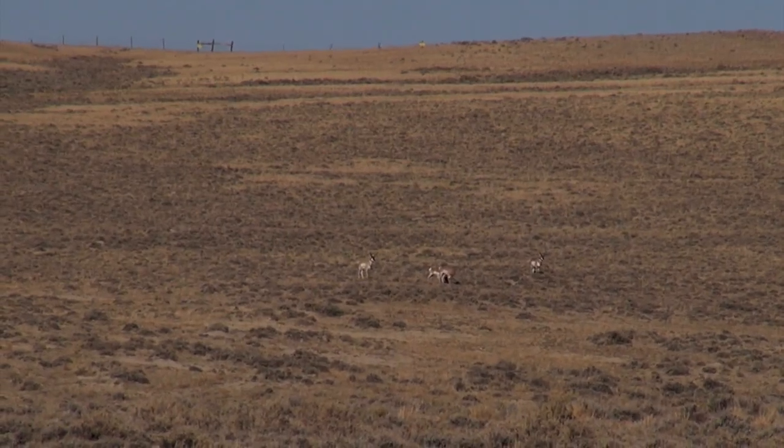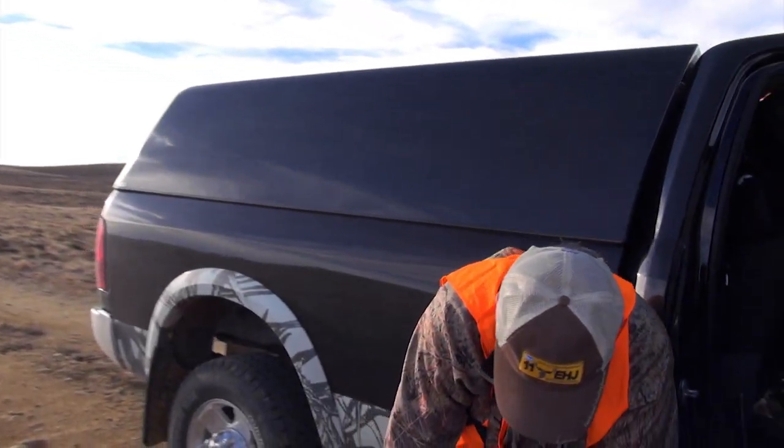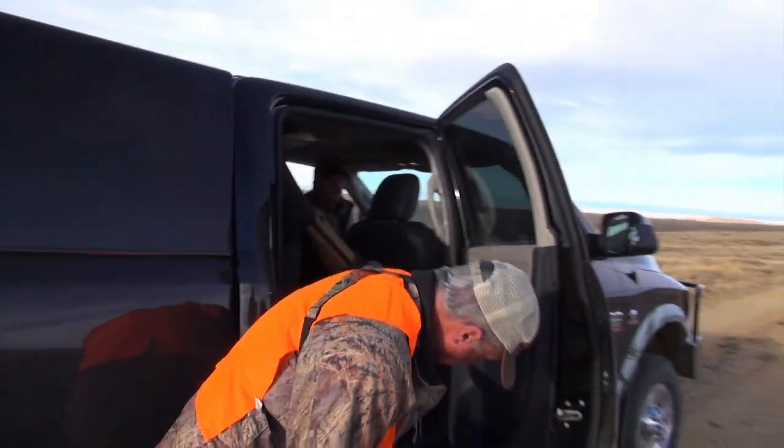After combing the area for a big antelope, we finally found a buck that might have some promise. We spotted about 20 antelope down below us off this little hill. We're going to crawl up there and take a peek off and see if we can find a good buck. We didn't see one from a distance, but there's maybe 20 antelope in this group, so we're going to sneak up here and see if we can snake one out. Let's go, Matt.